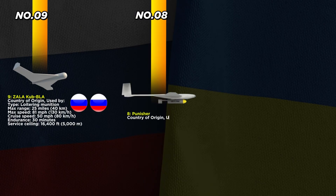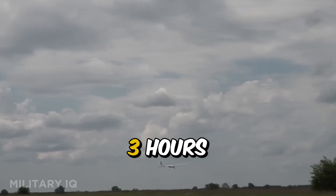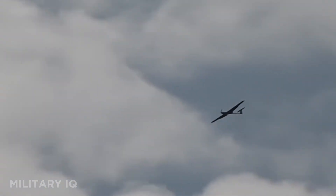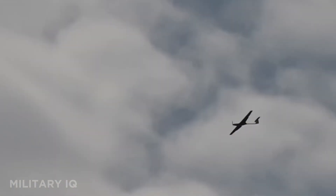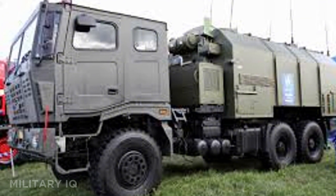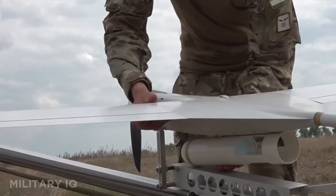Coming in at number eight is Ukraine's very own Punisher, a tactical UAV that lives up to its name. Developed by UA Dynamics, this fixed-wing drone is built for precision strikes behind enemy lines. It has a max range of 28 miles, flies up to 125 miles per hour, cruises at 87 miles per hour, and can stay in the air for three hours. Though small in size, it's backed by the Spectre Scout drone, which marks targets for attack. The Punisher carries guided munitions and is often used to destroy Russian ammo depots, fuel trucks, and command vehicles with pinpoint accuracy. It's quick to launch, tough to detect, and extremely useful in Ukraine's hit-and-fade tactics.